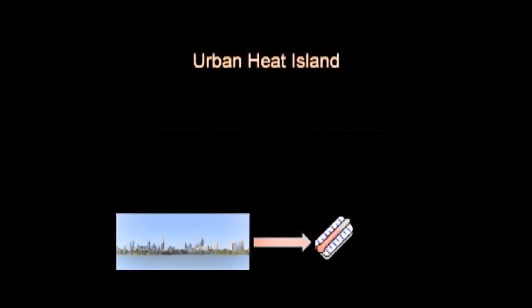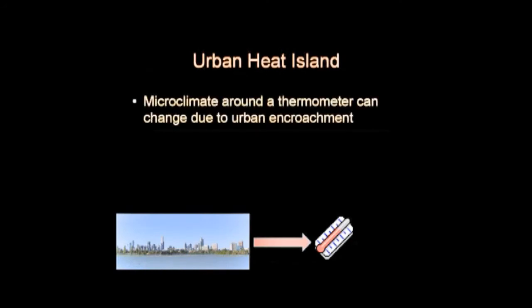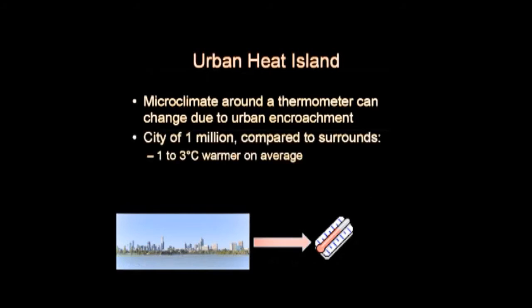Urban heat islands are pretty important because the microclimate in a city gradually changes — there are more cars and buildings and so on. In a city of a million, you can boost the temperature by about 1 to 3 degrees on average, and up to 12 degrees on summer evenings. Naturally, a lot of thermometers are in the cities.